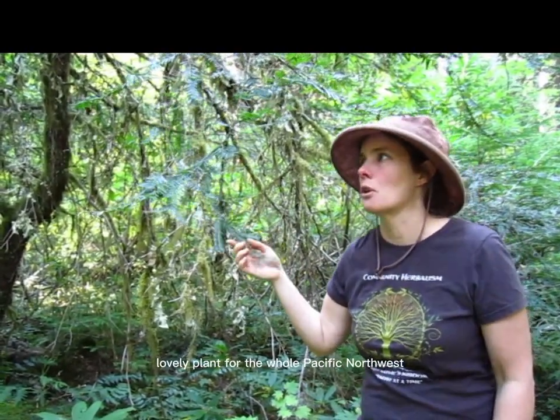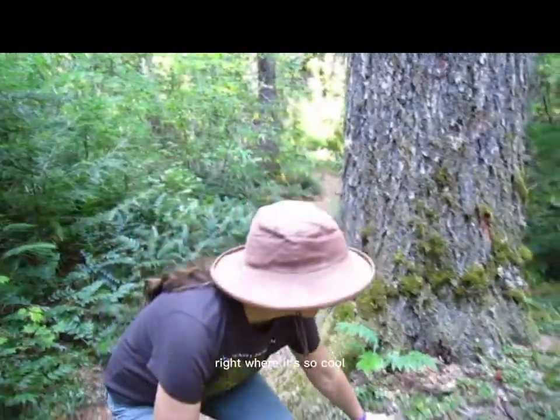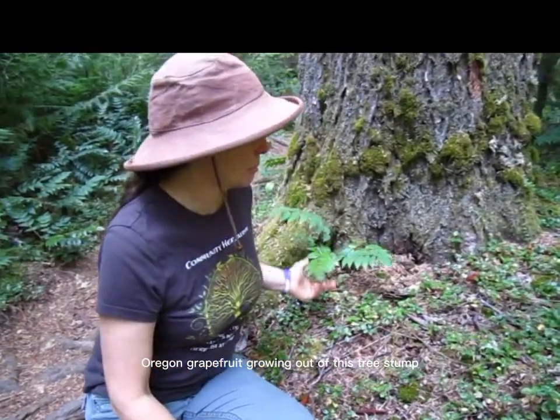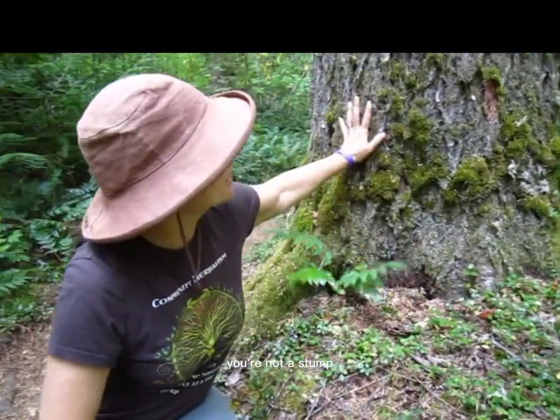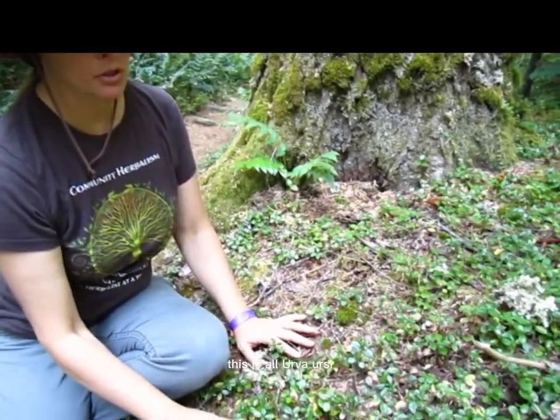I also want to look on the ground for another really important plant that I do use a lot. Look at this Oregon grape root growing out of this tree. And look at all this erva ursi — this is all erva ursi.